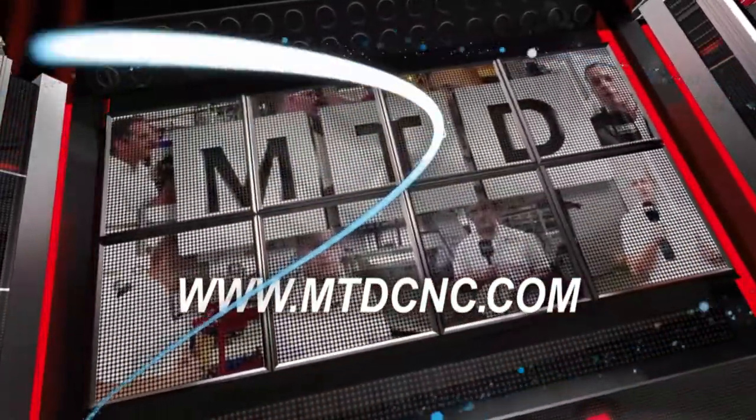MTDCNC, bringing you the latest engineering news via video media. We're with Mark Jones from LeaderChuck Systems. They've got the sole distribution rights in the UK for the new Kukki Giovanni bar feed. I say new — they've been going a long time though, haven't they? They were established in 1970, so they've seen it all by now.